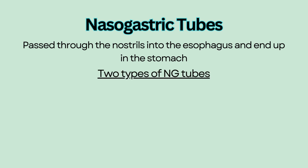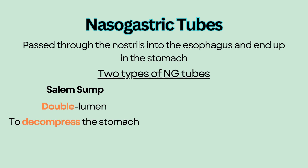There are two types of NG tubes. The first type is called a Salem sump. It is a double lumen tube that is placed to decompress the stomach due to a bowel obstruction. One of the lumens is for suction, and the other acts as a sump that allows air to enter the stomach to prevent the suction lumen from sticking to the stomach wall.